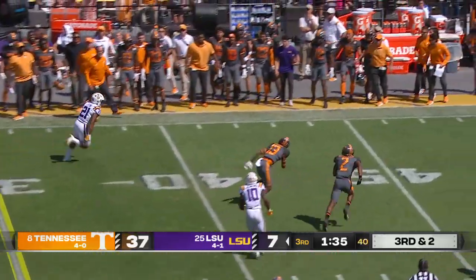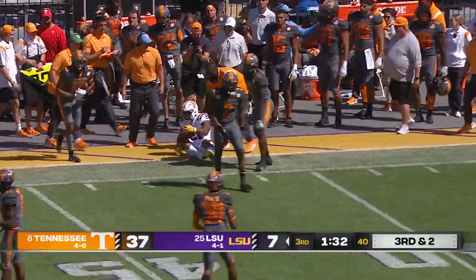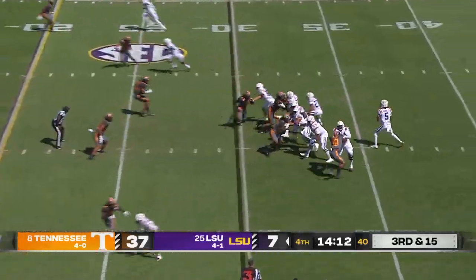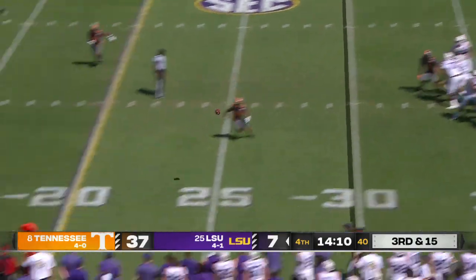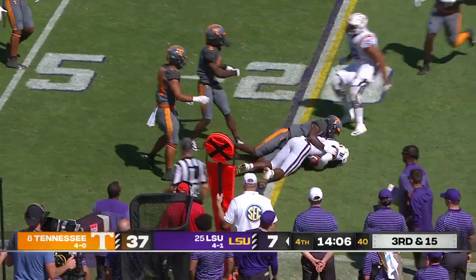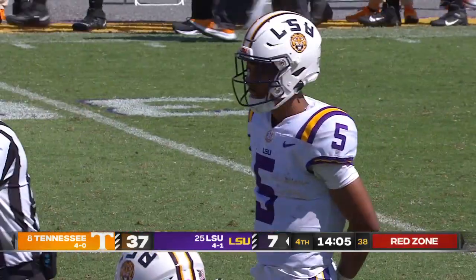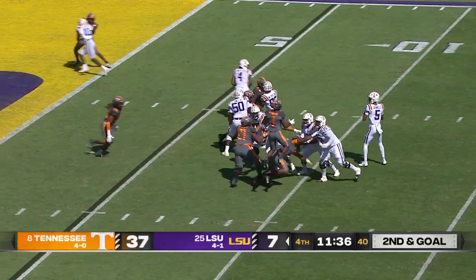Daniels throws it out, Kane has it at the 35 with room, far side across the 40, 45, and into Tennessee territory. Daniels takes the snap, delivers the football near side to Neighbors at the 19, again three Volunteers converge immediately but Neighbors gets to the 18 — it's a first down for LSU.